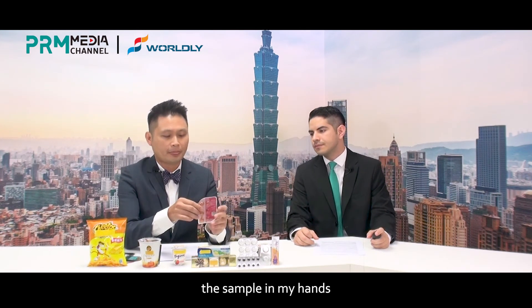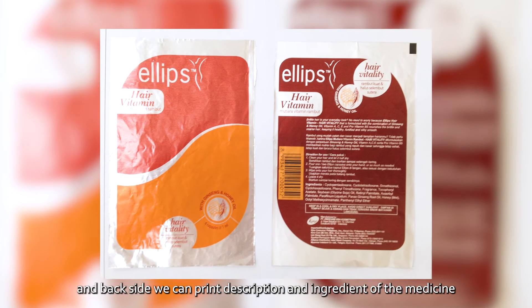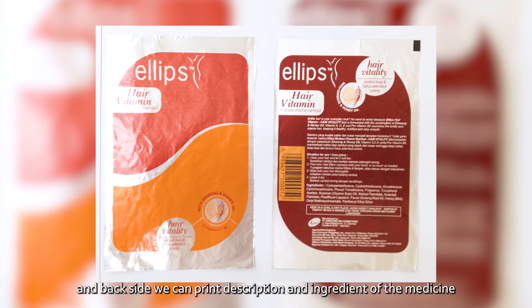For example, just like the sample in my hands, the front side we can print company logo, and the back side we can print the description and ingredients of the medicine.